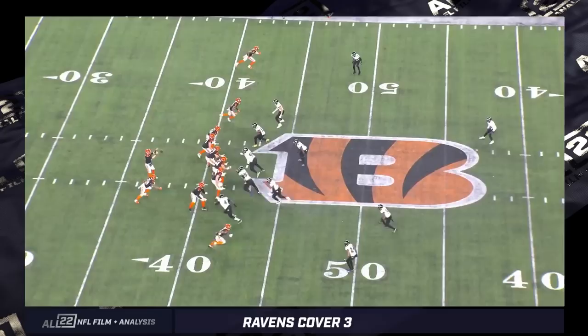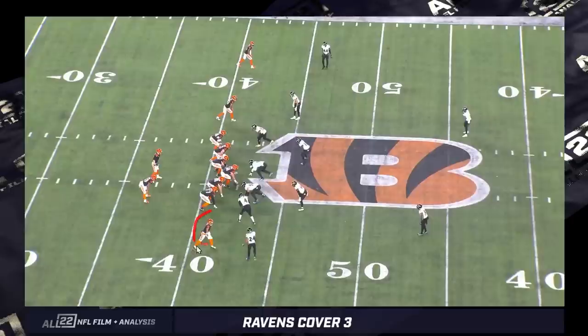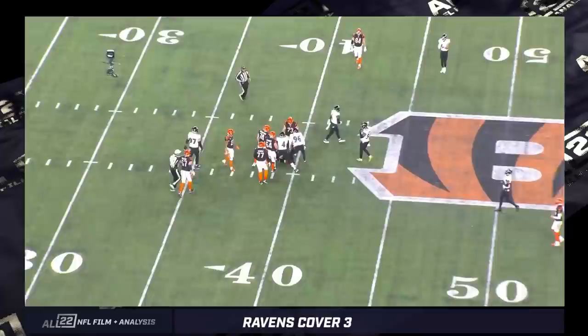Another example from the Wild Card game — second and four, cover three. I think it's a split sack between JPP and Broderick Washington. This is a three-by-one formation: Jamar Chase backside and three receivers to the top side. I think it's a fantastic job by Marcus Williams — seeing two go in and three stay in to block, he basically leaves Marlon man-to-man and goes to help with the vertical by Jamar Chase. You get that same sling, those guys being on a string: Queen, Roquan, and Bowser.